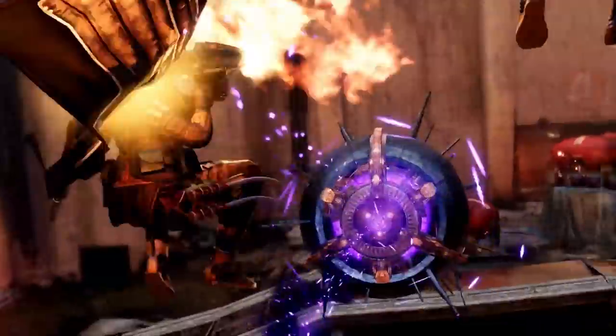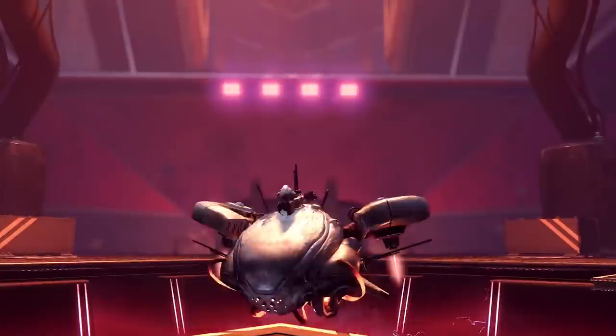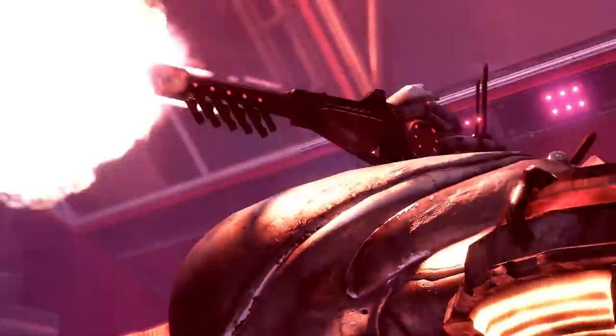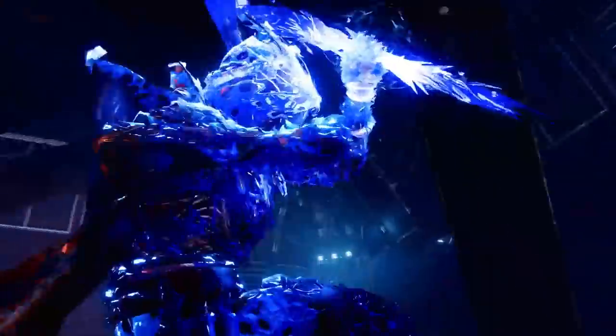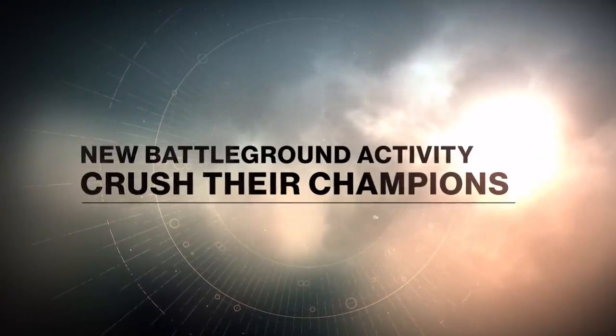Next up we've got some gameplay from two returning strikes from the Cosmodrome: the Devil's Lair strike and the Fallen SABER strike. They're being remade and reintroduced in Destiny 2, so that should definitely spice up the strike playlist.